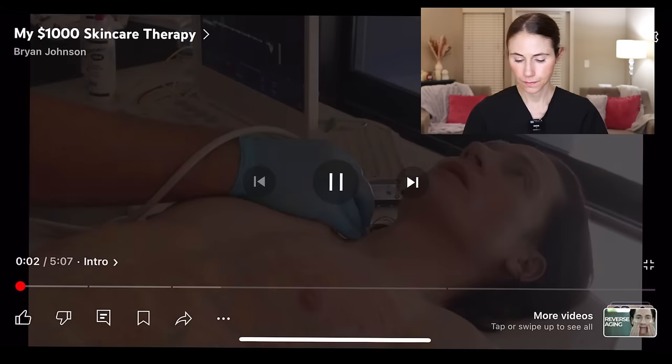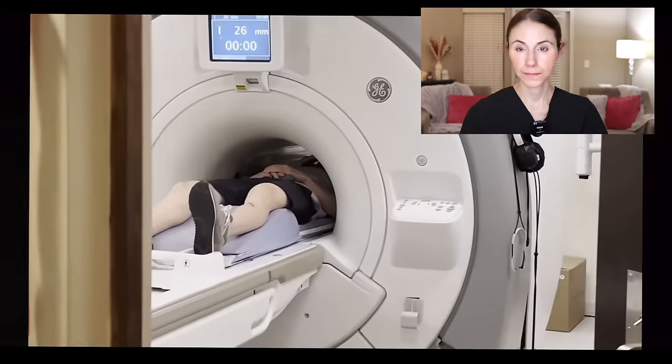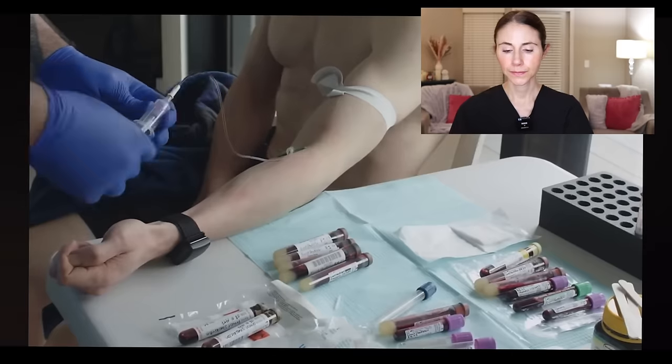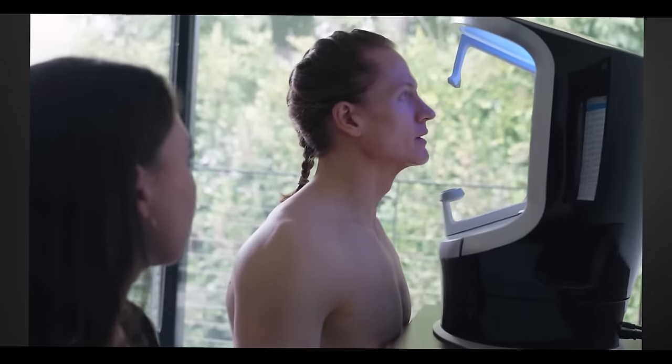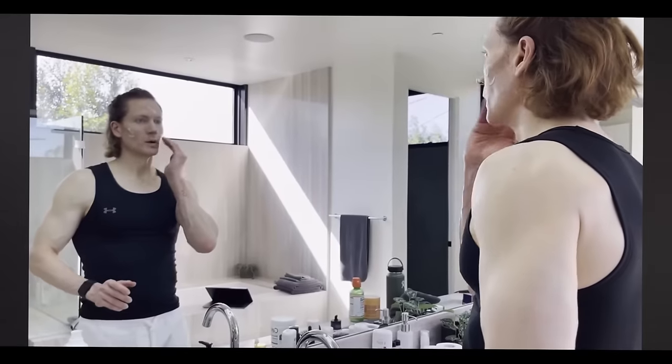My name is Bryan Johnson and for the past three years I've been trying to slow my speed of aging as much as possible using data and science. Today is my favorite face treatment. When we started Blueprint three years ago I had really bad skin damage. I was in the sun all the time as a kid, I never wore sunscreen. When we started Blueprint we did my baseline measurements to look at UV damage, browns, reds — it was really bad. I looked like a zombie. We've been looking at the skin quality for the past three years trying all kinds of things, and today I'm going to share with you my favorite treatment.